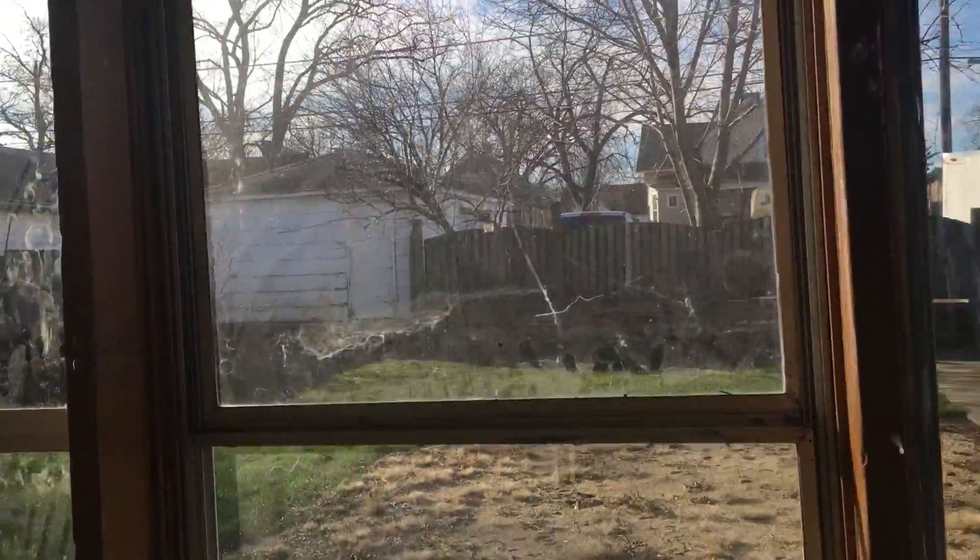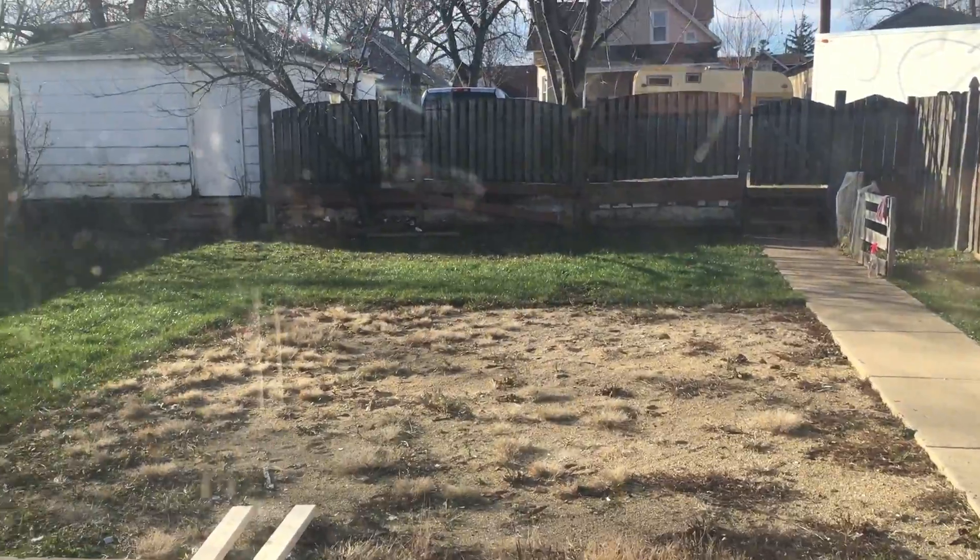There is a basement. It's a little dark down there, so we'll stay up here. Out back is your garage. Good-sized backyard — it is fenced in.